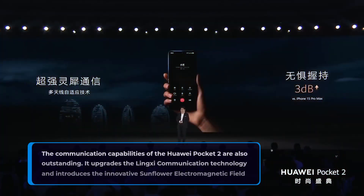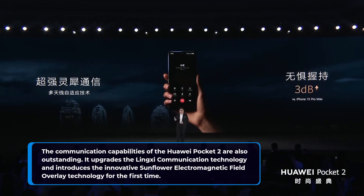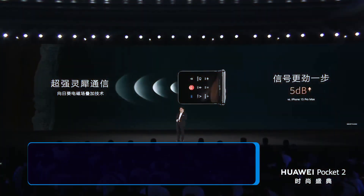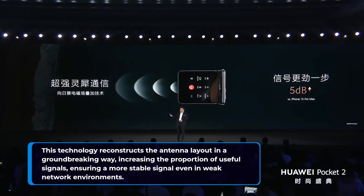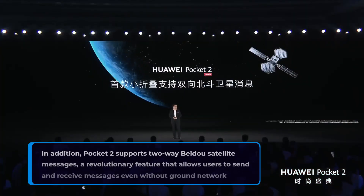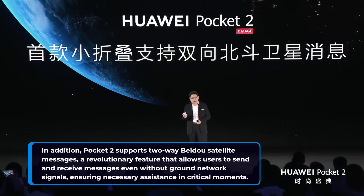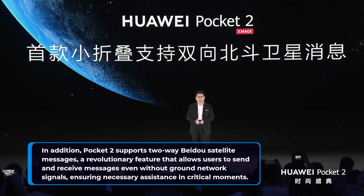The communication capabilities of the Huawei Pocket 2 are also outstanding. It upgrades the Lingxi communication technology and introduces the innovative Sunflower Electromagnetic Field Overlay technology for the first time. This technology reconstructs the antenna layout in a groundbreaking way, increasing the proportion of useful signals, ensuring a more stable signal even in weak network environments. In addition, Pocket 2 supports two-way Beto satellite messages, a revolutionary feature that allows users to send and receive messages even without ground network signals, ensuring necessary assistance in critical moments.